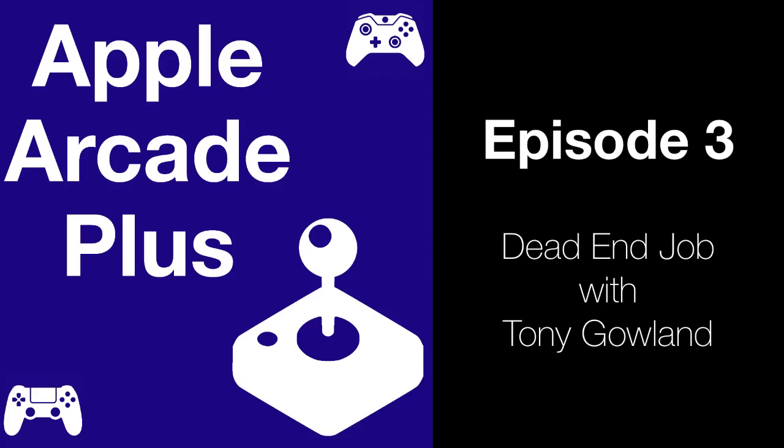Is there a special Game Center achievement for 100% completion? No — we wanted the achievements to be a lot more actually achievable. I really didn't want something where only one or two people in the whole world would get that achievement. There are some tough ones in there — there are achievements for finishing jobs in each district without taking any damage, and some of the later ones of those are probably going to be the toughest for people to get.